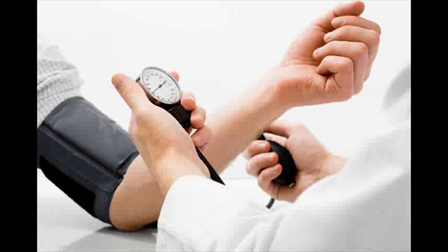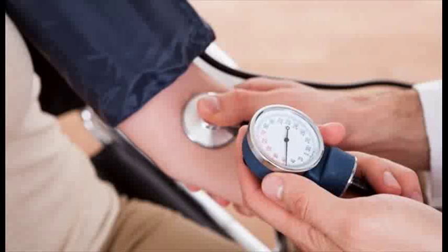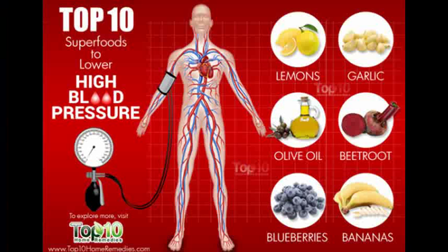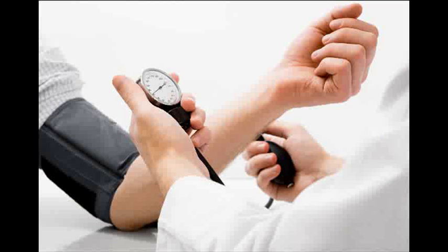Radio telemetry, a profoundly obtrusive surgical method, is an exceptionally solid circulatory strain innovation and is likewise used to assess the exactness of NIBP advancements. Telemetry includes the implantation of radio transmitters in the rat's body. This method is all-around approved and has magnificent relationship with direct circulatory strain. The benefit of implantable radio telemetry is the capacity to ceaselessly quantify rodent and mouse pulse in free-moving research center creatures.